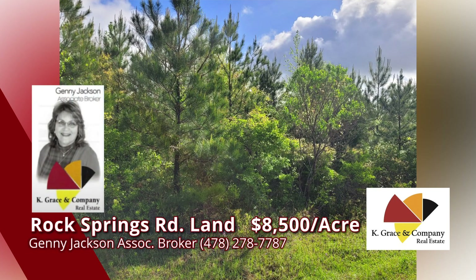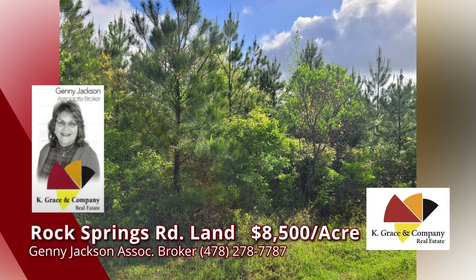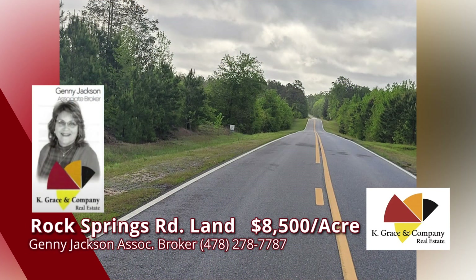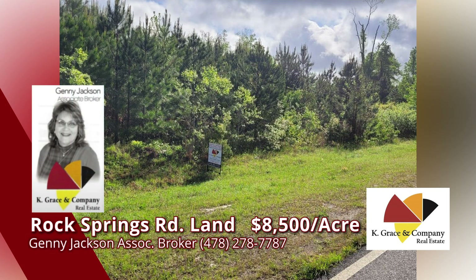Rock Springs. Have you missed the activity? Growing like weeds. The perfect opportunity to find that special place to build. Small tracts available and priced to keep you from breaking the bank. Serious about building? Call Jenny Jackson for land-looking solutions. Call today.